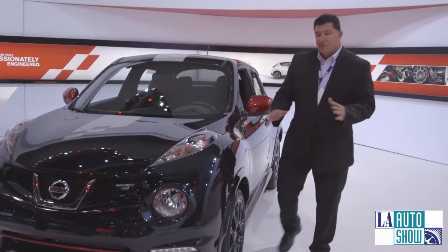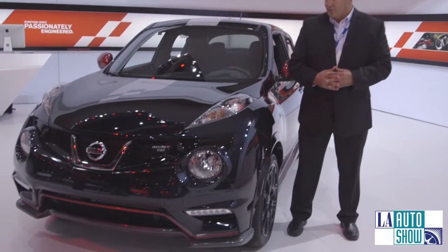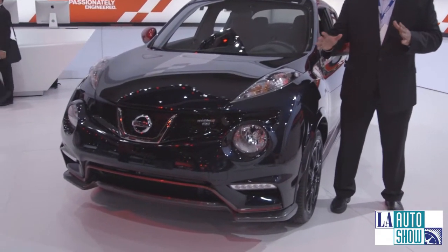This is not a concept car. At the 2013 LA Auto Show, Nissan is showing off the Juke RS.